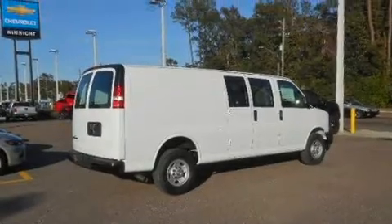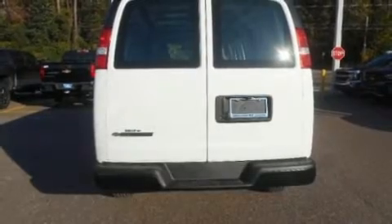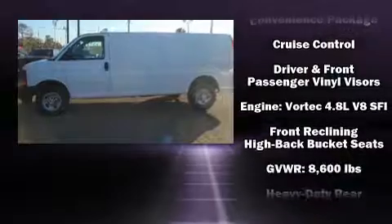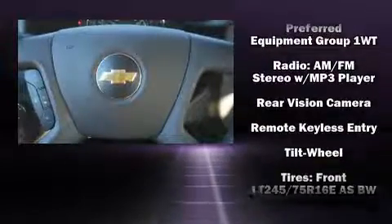Storage solutions are integrated throughout the interior, demonstrating thoughtful attention to detail. Chevrolet ensures the safety and security of its passengers with equipment such as head curtain airbags, front side impact airbags, traction control, ignition disabling, and four-wheel disc brakes.